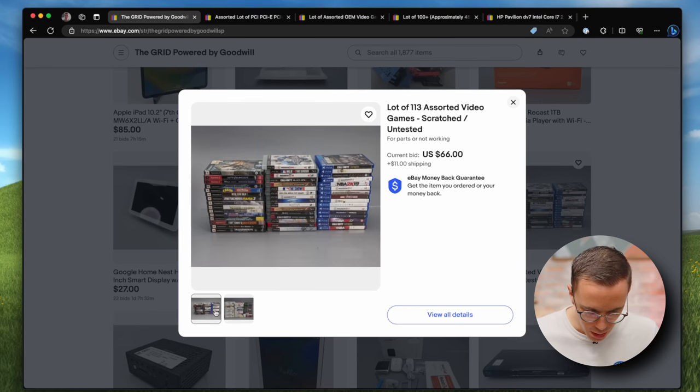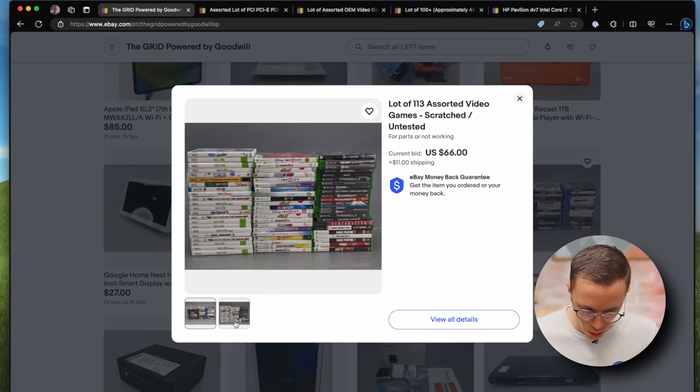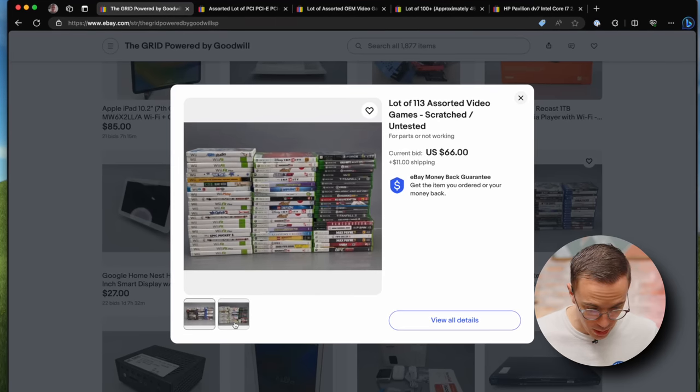You can see that's a lot — they've got PS2 games, PS3, PS4, Xbox One, Xbox 360, Wii. I mean, that's a lot of games.